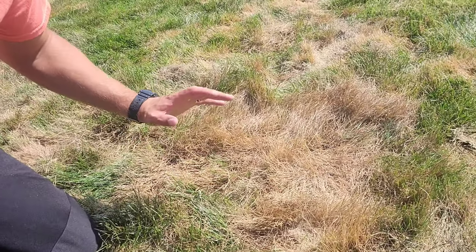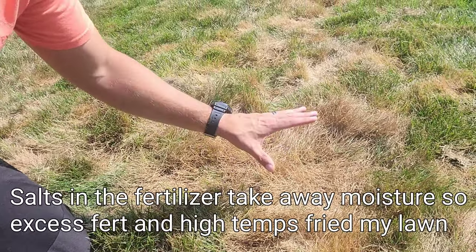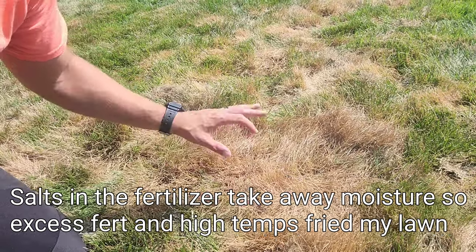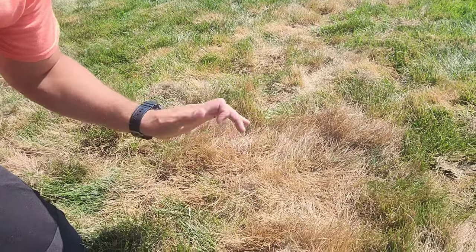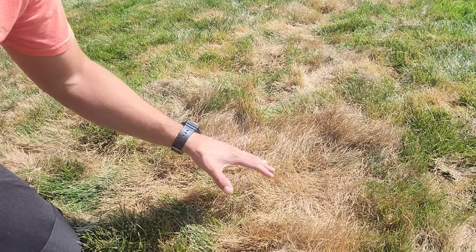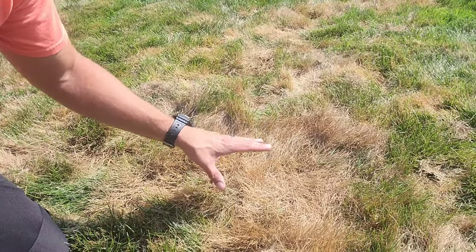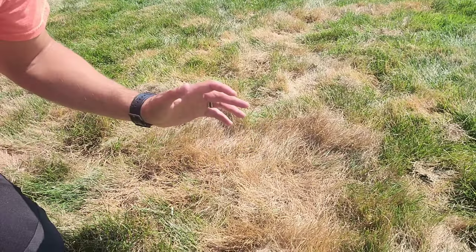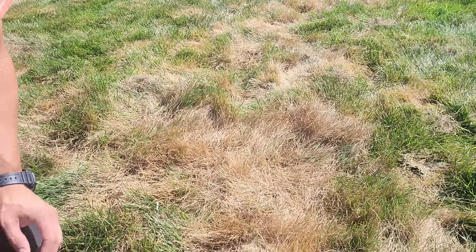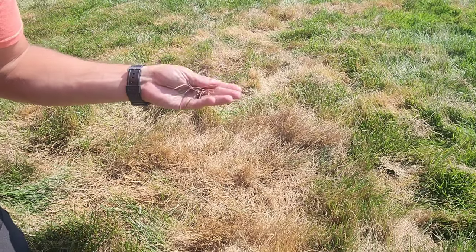If you think you've messed something up with the fertilizer, sometimes you can save it. In my case I'm not going to be able to, but if you think you spilled or put too much down, water it in right away — that's one of the best things you can do. If you spill a big pile of it, try to spread it out the best you can to try to save it. But in my case, this stuff is just absolutely fried.